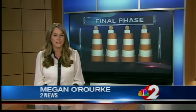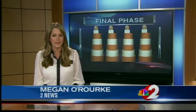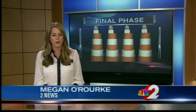Of course, we'll be at the news conference and give you details on WDTN and right here on 2 News, beginning at 5. Reporting live, Megan O'Rourke, 2 News.